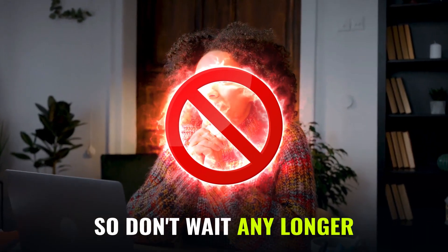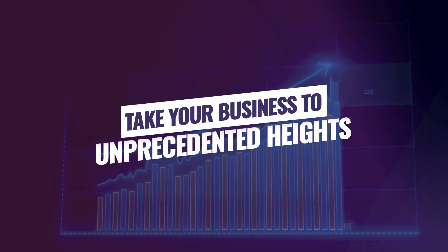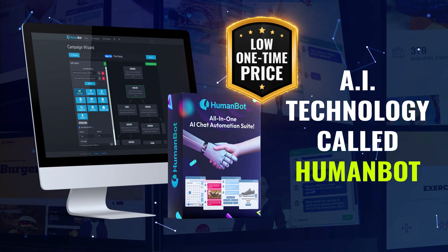So don't wait any longer to redefine your customer interactions and take your business to unprecedented heights. Click the button below to get instant access to this AI technology called HumanBot for just a low one-time price.